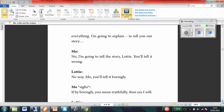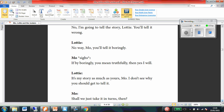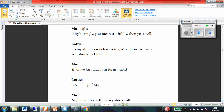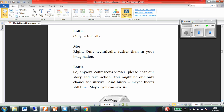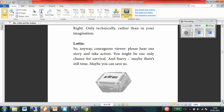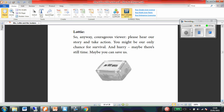Moe: No, I'm going to tell the story, Lottie. You'll tell it wrong. Lottie: No way, Moe. You'll tell it boringly. Moe: If by boringly you mean truthfully, then yes, I will. It's my story as much as yours, Moe. I don't see why you should get to tell it. Shall we take it in turns then? Okay, I'll go first. No, I'll go first. The story starts with me. Only technically. Right. Only technically. Rather than in your imagination. So anyway, courageous viewer, please hear our story and take action. You might be our only chance for survival. And hurry — maybe there's still time. Maybe you can save us.